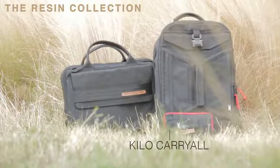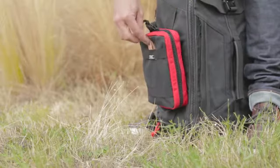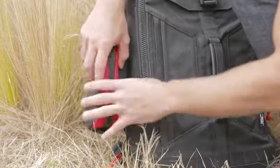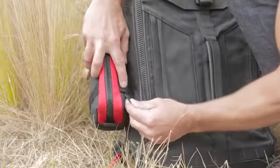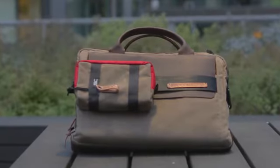The last piece in the Resin Collection is the Kilo Carry All. This pack is made with the same premium materials found on the other two bags. It features a large leather pull tab that doubles as a handle and metal G hooks on the side straps. It's a perfect place to stash your toiletries or power cords. Although it's a great pack on its own, what makes it truly special is its ability to connect to both the tech pack and the Bloke, making the Resin Collection modular.